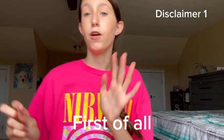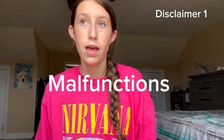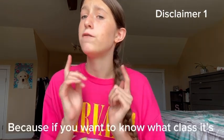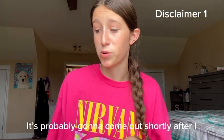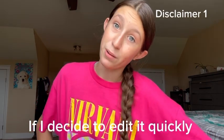Okay, two disclaimers. First of all, I'm going to just be showing you the supplies and what I got. I'm not going to be saying what class it's for, because if you want to know what class it's for or my backpack and stuff, stay tuned because I'm going to be making a 'What's in My Backpack' video. It's probably going to come out shortly after I post this, depending on if I decide to edit it quickly.